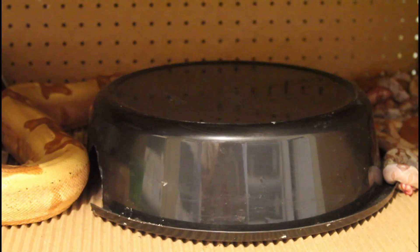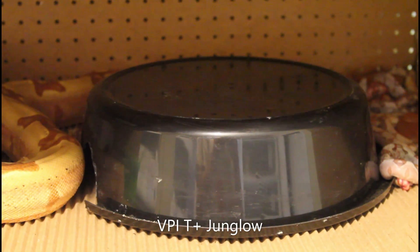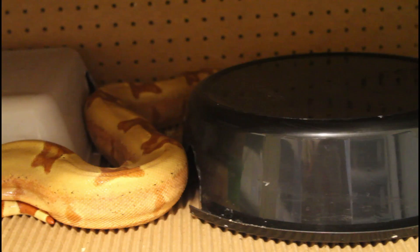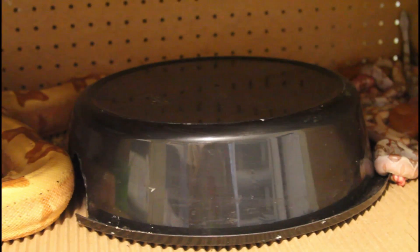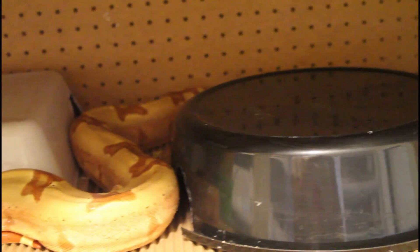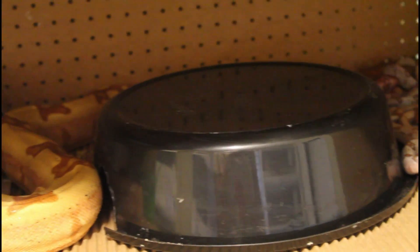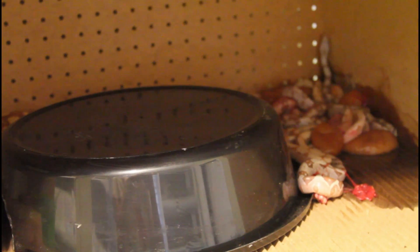I got another litter on the ground. This is a VPI t-positive junglo female that I crossed with a VPI t-positive male. She must have just dropped these because I checked on her about an hour ago and she hadn't had them yet. She looks pretty deflated so I'm pretty sure she's done — probably going to give her a little bit more time just to make sure.